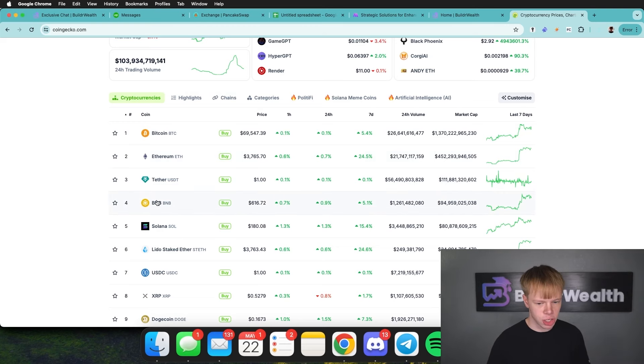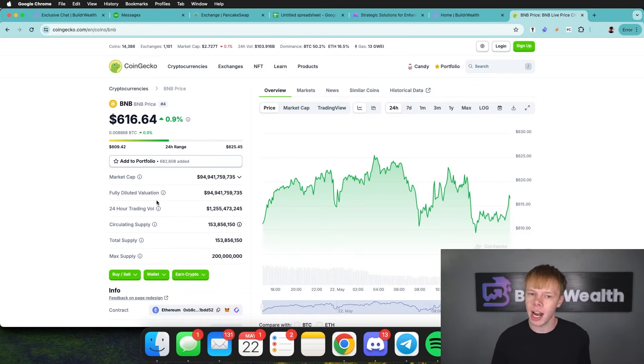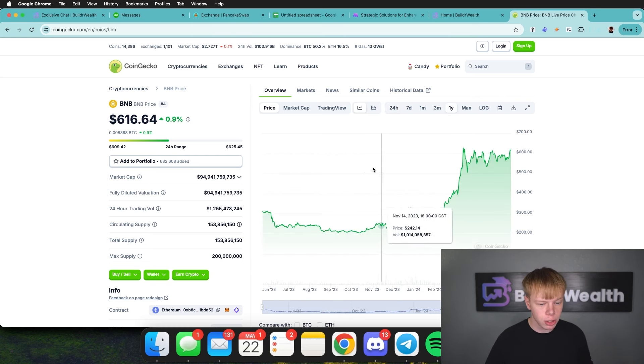I haven't always been a fan of the Binance Smart Chain Network, mainly because I feel like Binance is behind it. But over time, I have realized it has become more and more decentralized. And at the same exact time, BNB has continued to grow. This year alone, it has gone from a bottom of roughly $200 to sitting at over $600 — that's a 3x return on an asset that has a $95 billion market cap.